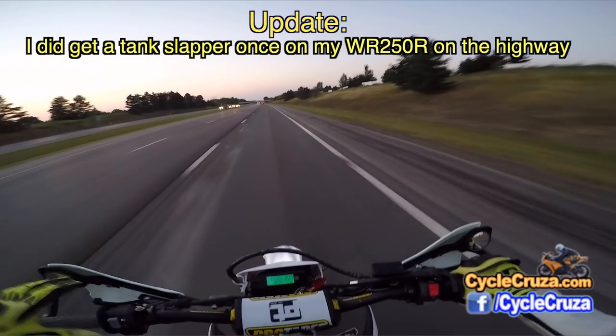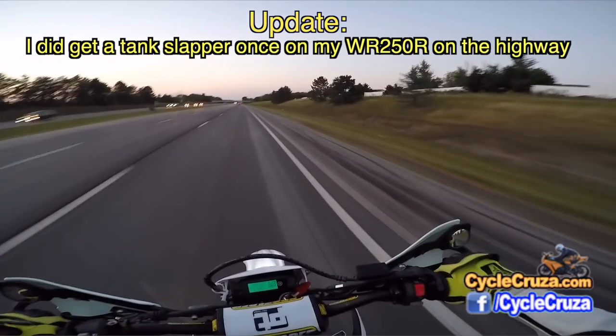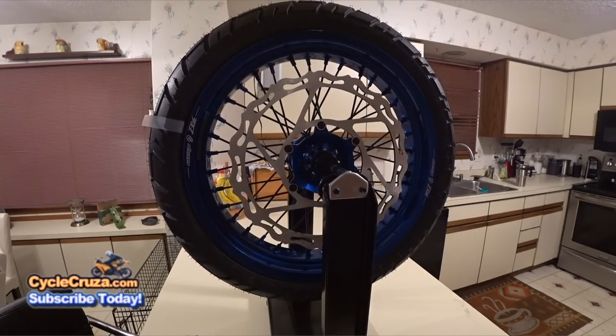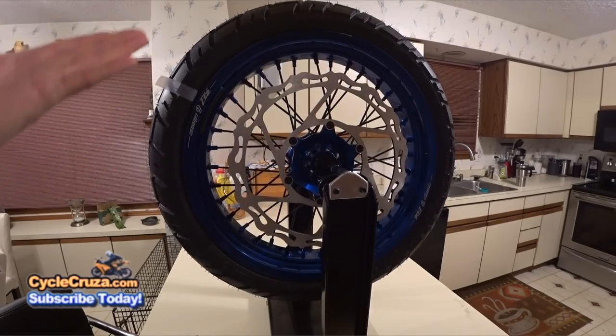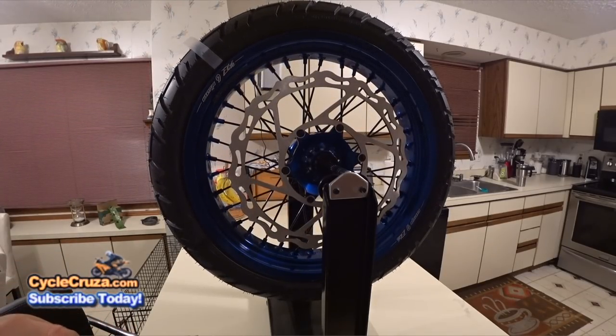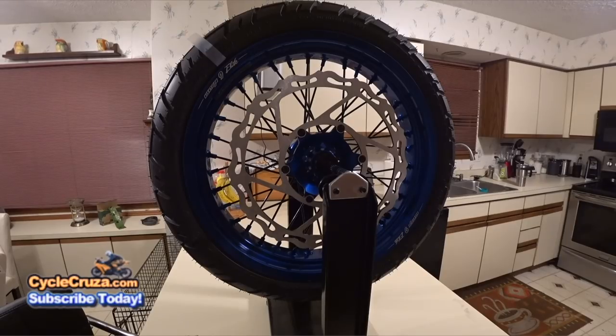Don't hit the brake, don't panic, and you'll probably be okay. I believe the reason for that tank wobble was because a wheel weight fell off the front rim. So when I got home, I rebalanced the front and rear wheel and also secured the weights with duct tape.